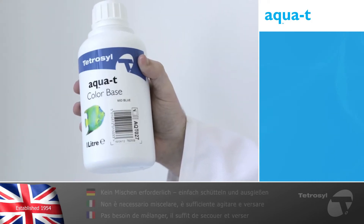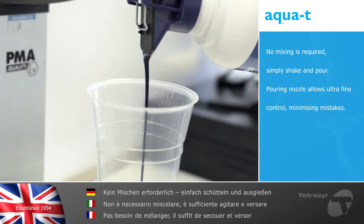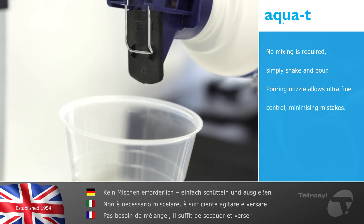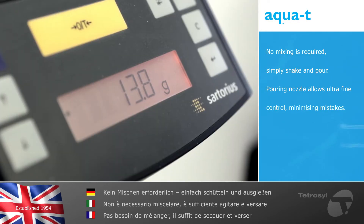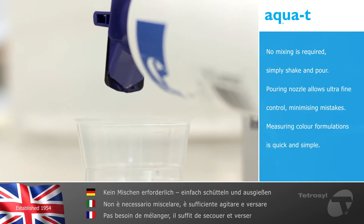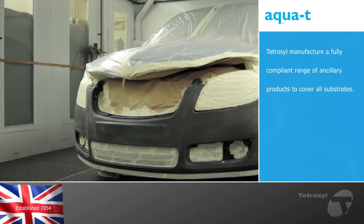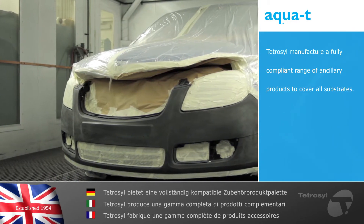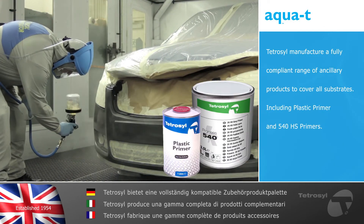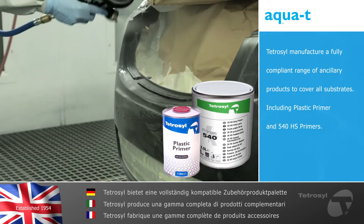With AquaTea no mixing is required — simply shake and pour. The design of the pouring nozzle allows for ultrafine control, resulting in accurate color matching and minimizing mistakes. Having scales connected directly into the software makes measuring specific color formulations quick and simple. To complement the AquaTea color system, Tetrasil manufactures a fully compliant range of ancillary products to cover all substrates, including plastic primer and 540 HS primers, which can also be used as a wet-on-wet process.